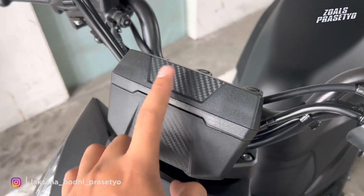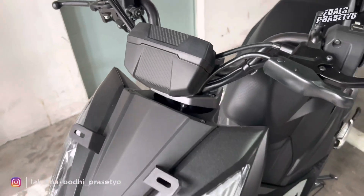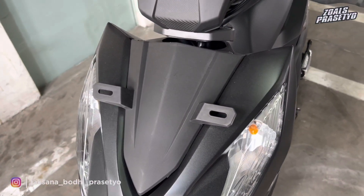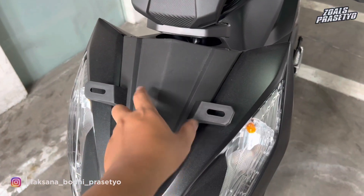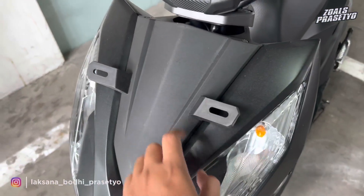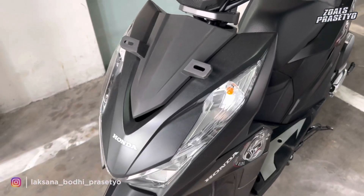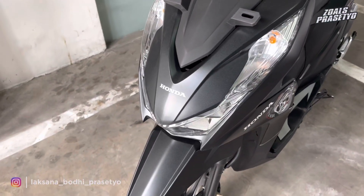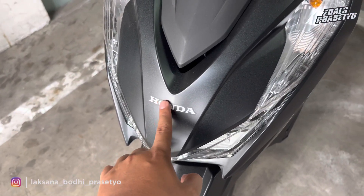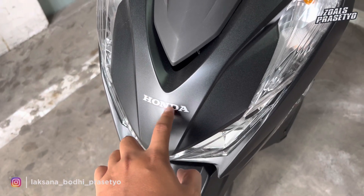Untuk bagian covernya terdapat motif seperti karbon di bagian atas dan bawah, sisanya polos full hitam. Bagian dasi depannya sama seperti Honda Beat Sporty untuk desain dan tampilannya, menggunakan bahan plastik kasar dengan desain lancip di bagian ujungnya. Dudukan plat nomornya menjadi satu dengan dasinya. Bodi depannya full warna matte black dengan balutan stripping bertuliskan Honda di bagian bawah — ini yang membedakan Beat Street dari Beat Sporty CBS dan Deluxe.